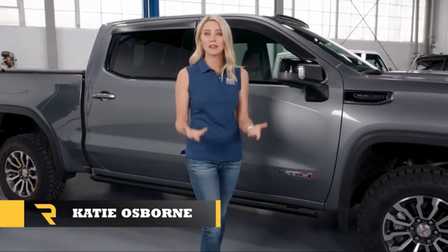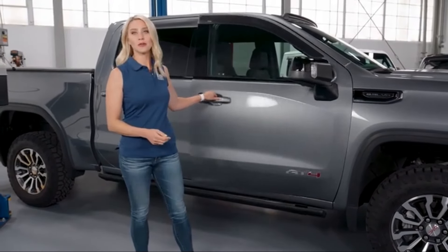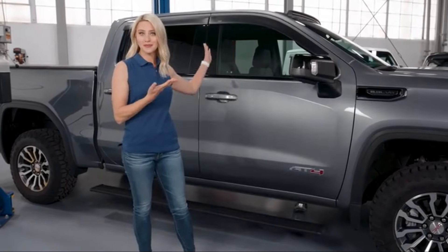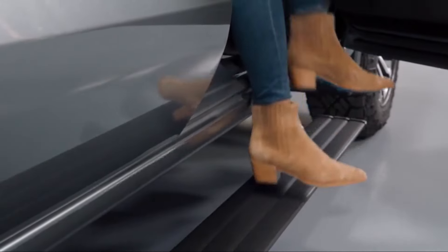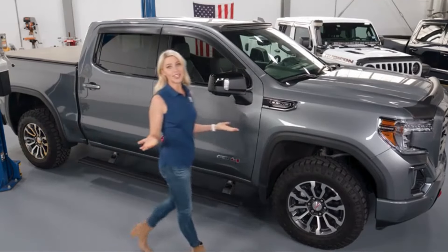Constructed from rust-proof aluminum, the Amp Research Power Step is built to withstand various weather conditions and provide long-lasting durability. Its design features a true flush mount, ensuring a sleek and seamless appearance when retracted, which complements the aesthetic of the vehicle.